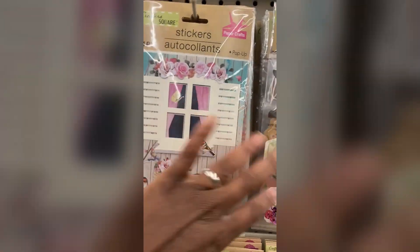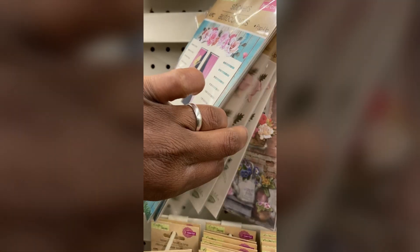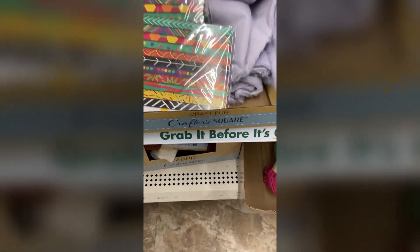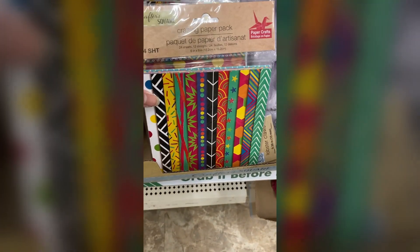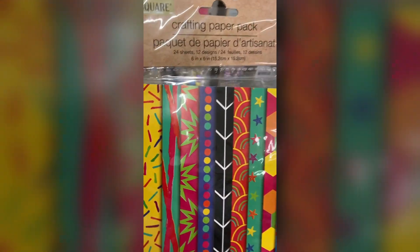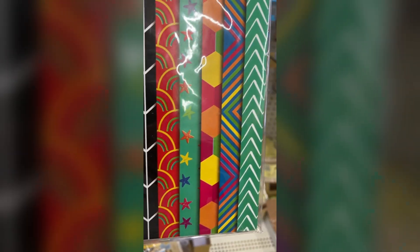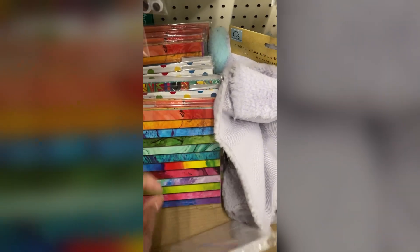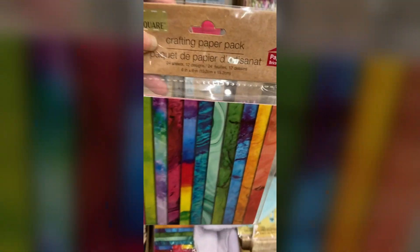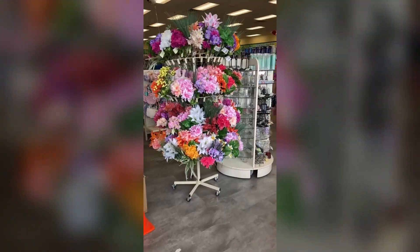These little paper craft sets — are you joking? Look at these patterns, look at these designs. I love these. Now I don't usually DIY with paper but I had to pick a couple of these up. Let me know if you've seen these in your store and if you do DIY with paper.